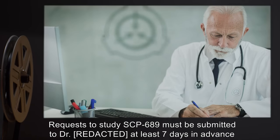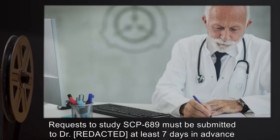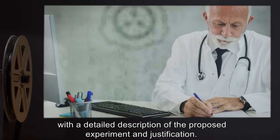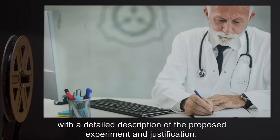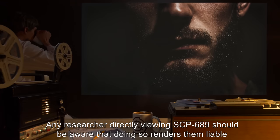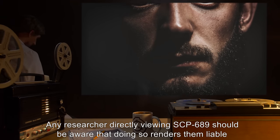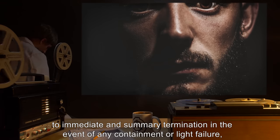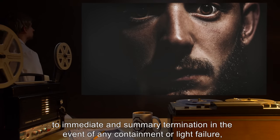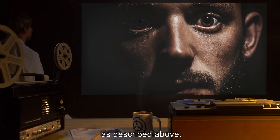Requests to study SCP-689 must be submitted to the designated doctor at least 7 days in advance, with a detailed description of the proposed experiment and justification. Any researcher directly viewing SCP-689 should be aware that doing so renders them liable to immediate and summary termination in the event of any containment or light failure, as described above.